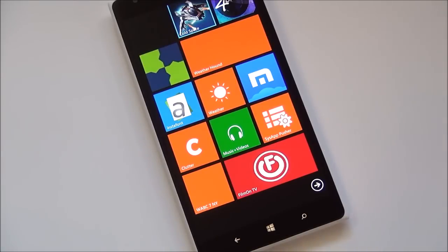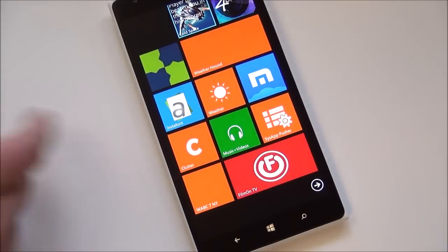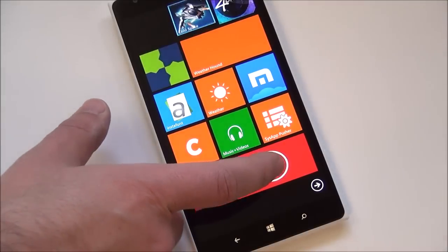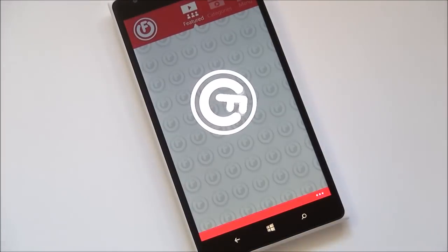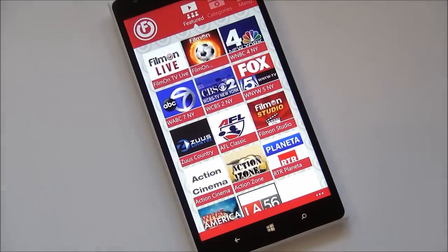This app is currently in beta and should be hitting the store in the next few weeks. You can see the double wide tile right there, and you can even pin stations which is really nice. FilmOnTV is a company that launched in 2006 to provide streaming TV services to the web and increasingly mobile devices. They have run into some controversy with broadcasters not liking the fact that you can watch ABC News on your phone without paying them, even though there are commercials — but so far they have prevailed in the courts.